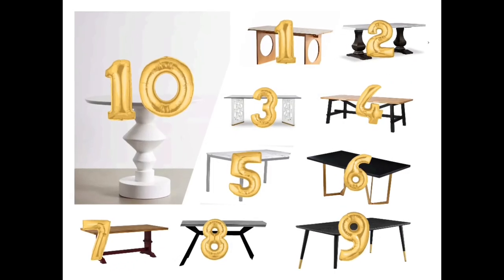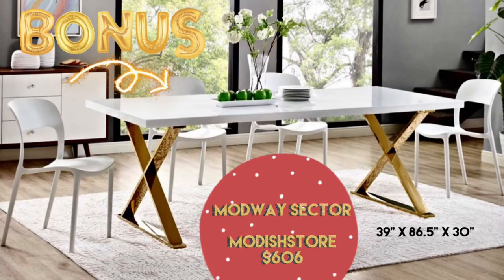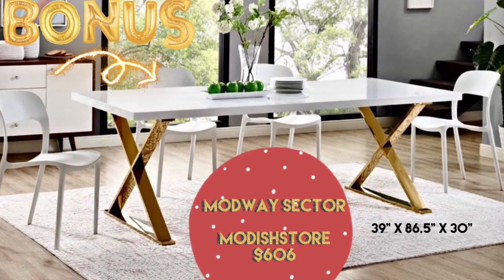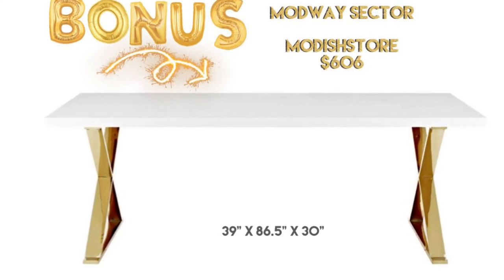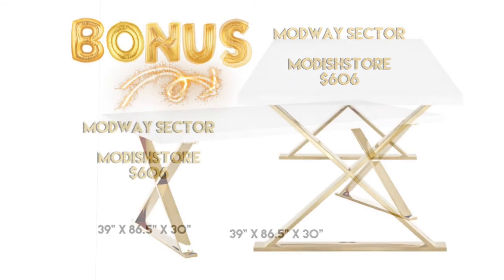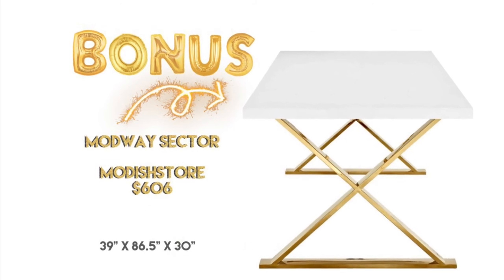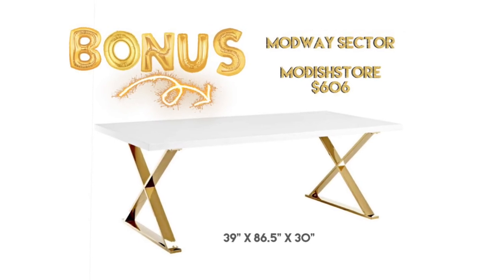I've shown you 10 affordable but high-end-looking dining tables, and I had more favorites than 10, so I'm going to give you a bonus one right here. This is also from Modway — the Modway Sector Dining Table gives you a lot of space for friends and family. The tabletop is a glossy white laminate and the Polished Gold Stainless Steel X Base is very durable. This brings great style to the table and is very practical for a dining room where you need a lot of seating. At only $606, this has a lot of style and a lot of space for the money. I love it.